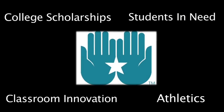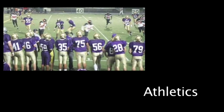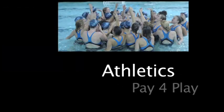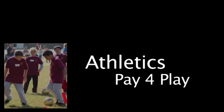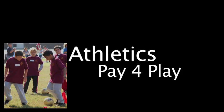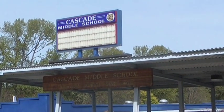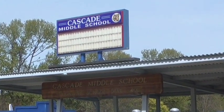In middle and high school in our district, students have to pay to play sports. Some kids really want to play sports but can't afford the fee. The Highline Schools Foundation helps. Being part of a team fosters school pride and makes kids feel important. It even helps them want to do better in school.